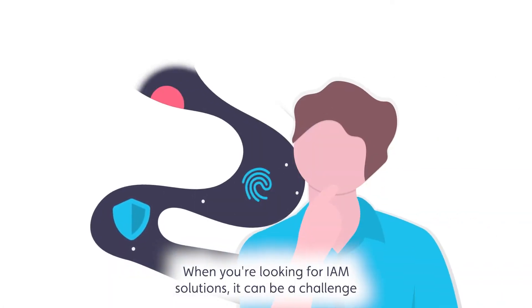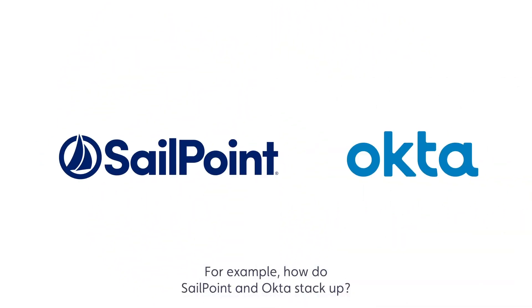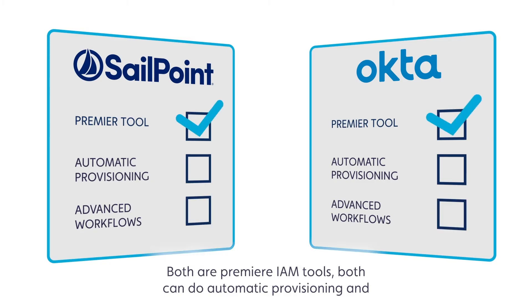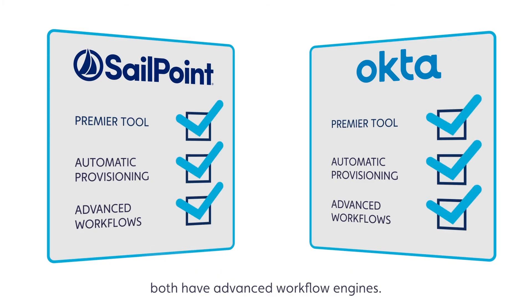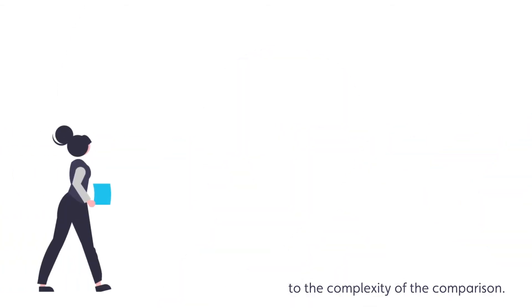When you're looking for IAM solutions, it can be a challenge to understand the differences. For example, how do SailPoint and Okta stack up? Both are premier IAM tools, both can do automatic provisioning, and both have advanced workflow engines. And SailPoint and Okta can be integrated with each other, just adding to the complexity of the comparison.